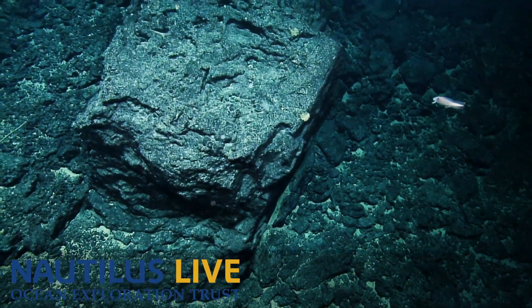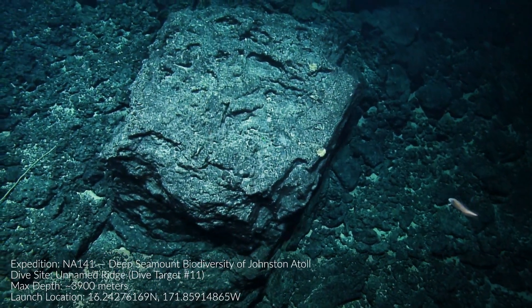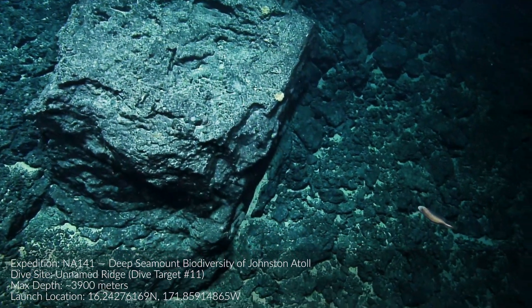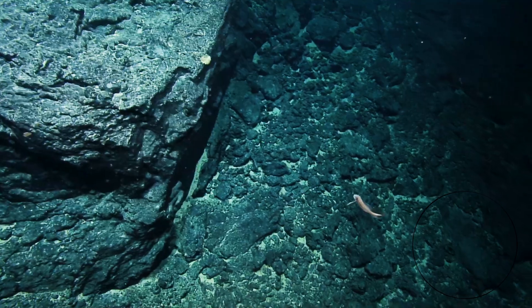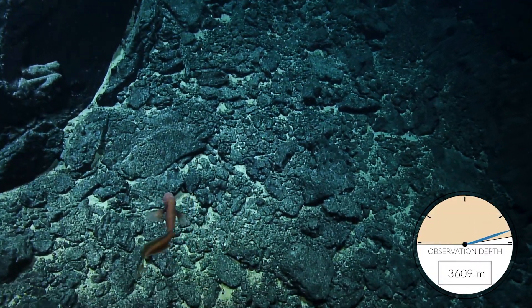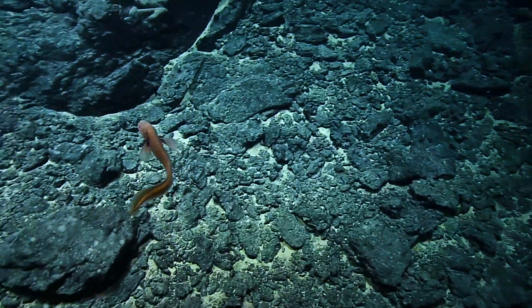Oh fish! Ooh fish. Another Cuskeel? Cuskeel? Oh, that's a long pectoral fin. That is so cool. Wow.